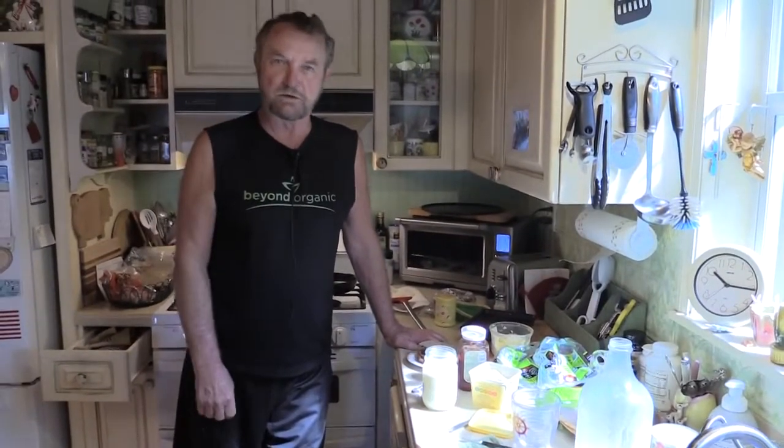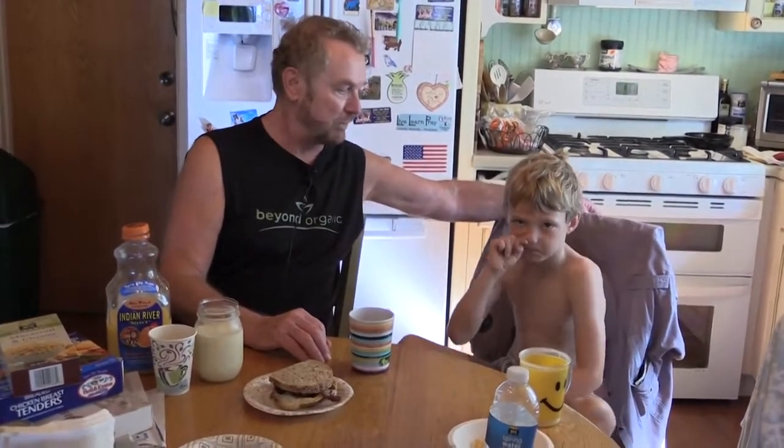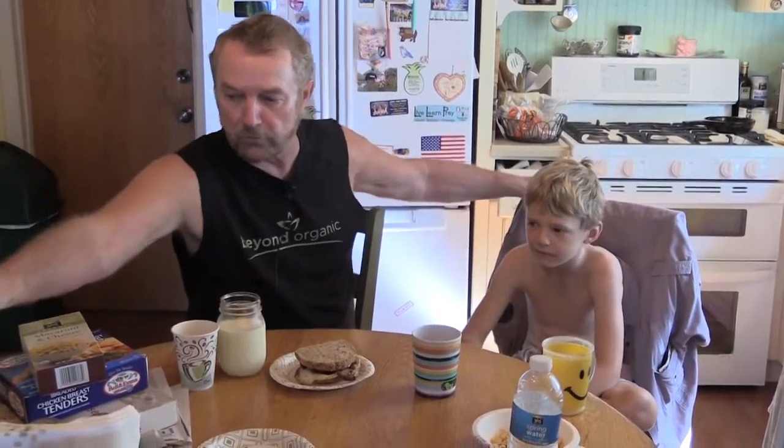I've got a bacon and egg sandwich with ketchup. I'm going to sit down and eat that and come back to interview Jesse, my grandson. At their breakfast — which was cereal and raisin bran toast — these kids with their metabolism, you can see there's no fat at all on this six-year-old. I want to know from Jesse what he thinks of the organic mac and cheese.